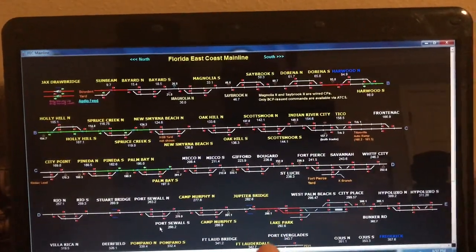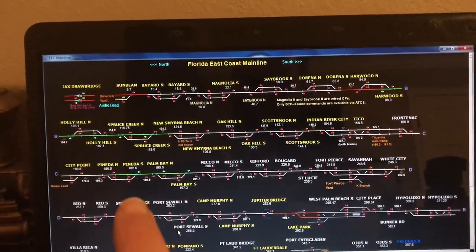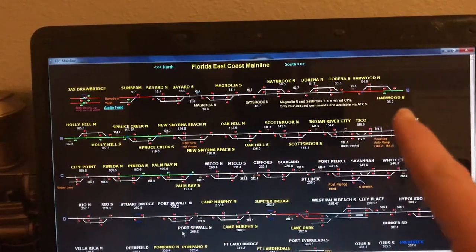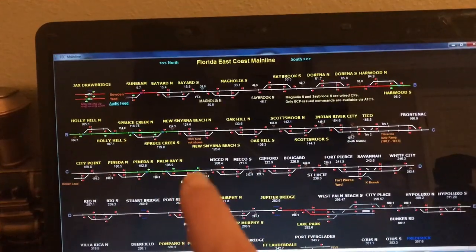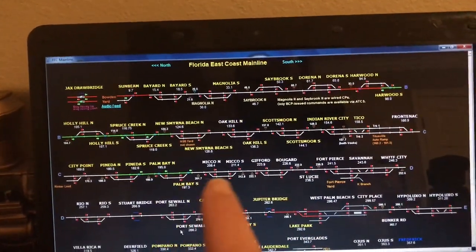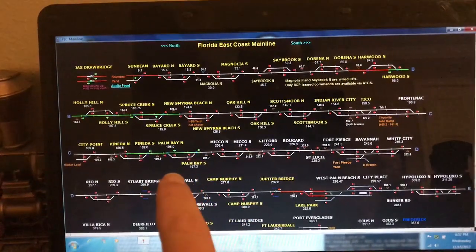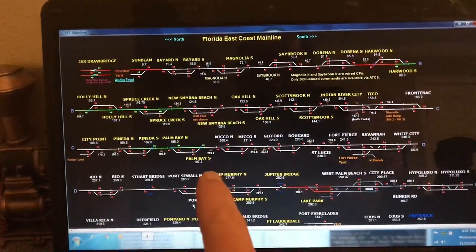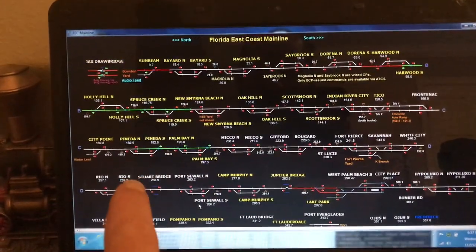FEC stands for Florida East Coast Railway — I have people ask me what that means. That green line means this train right here, which is 107, is going southbound towards New Smyrna Beach. There's a green line going northbound up in here. This is where I'm at, down here by Palm Bay South, and this is for 202 to go northbound.